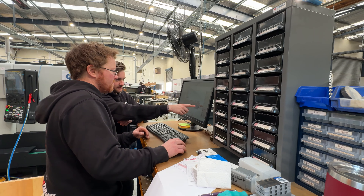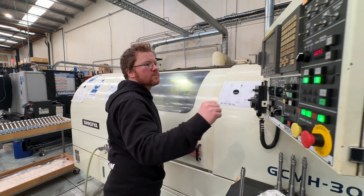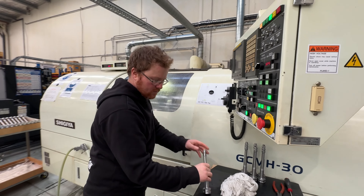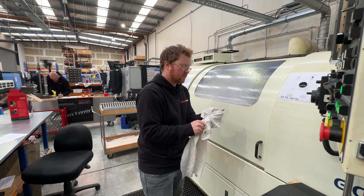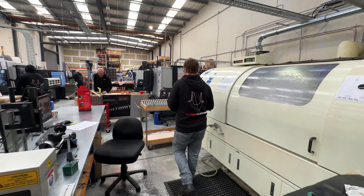Everyone here is a bit of a petrol head. It's a great environment to work in. Calford is continuing to bring more and more processes and machining in-house, so we're going to have more and more control of our products and they are only going to get better and better. We've got new CNC machines on the way and plenty of new products in the pipeline to help you guys go faster.